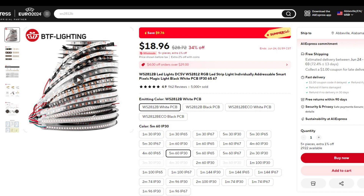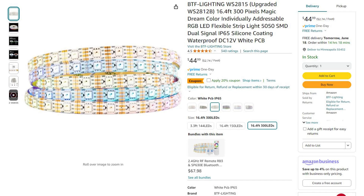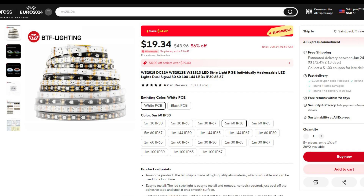I will leave links to everything in the description, so if you're wanting to stock up on anything, make sure to check those out. And perhaps the biggest price gap belongs to the 12-volt WS2815 lights that go for $44 on Amazon, but drop to under $20 on AliExpress.